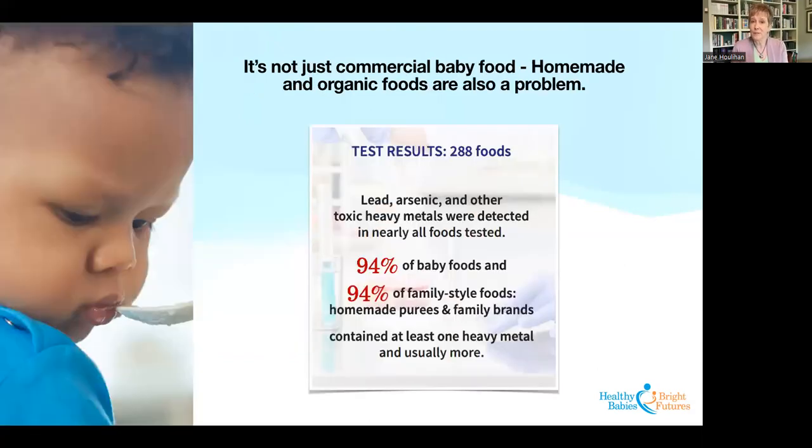It's not just commercial baby food — we've seen that as a misconception in some media coverage. Homemade baby foods and organic foods are also a problem. We conducted head-to-head testing of commercial baby food brands against homemade purees and family brands — packaged foods purchased outside the baby food aisle. We found heavy metals in 94% of commercial baby foods and also in 94% of those homemade purees and family brands. This problem spans all different categories and types of food; it's not restricted to commercial baby food.